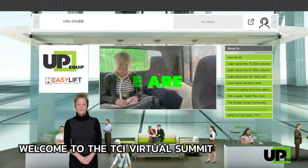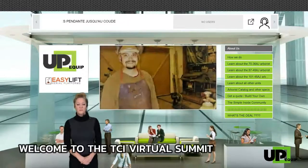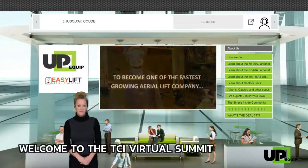outreach, motorization, competition, service parts, and a lot more information in regards to the three most popular units for tree care.